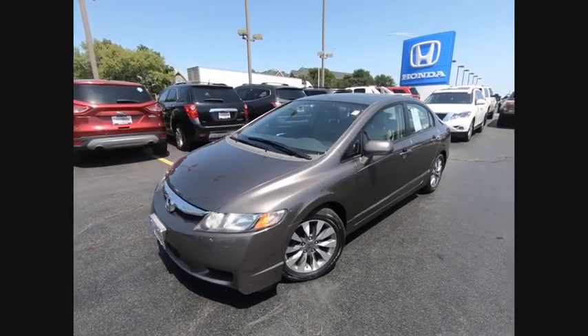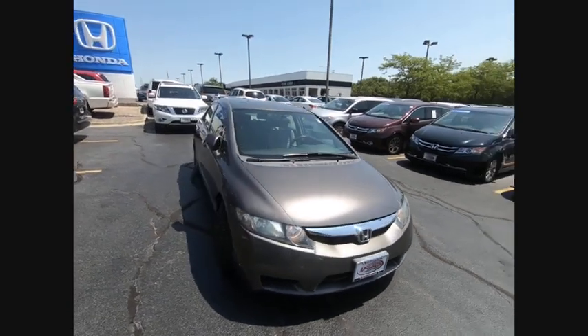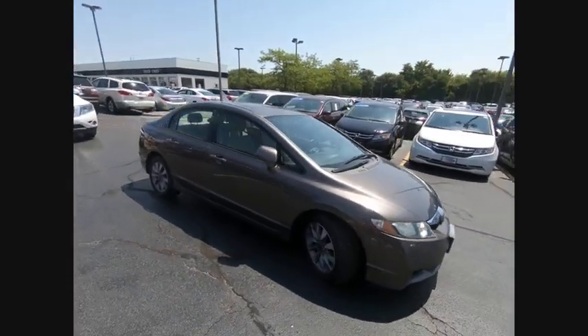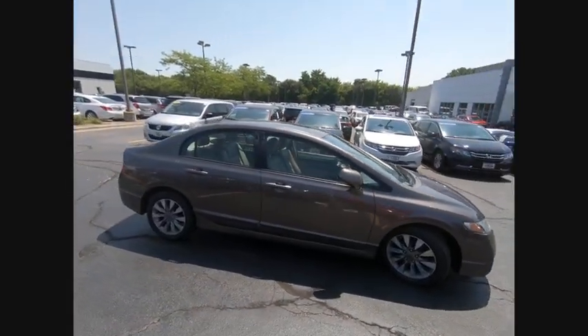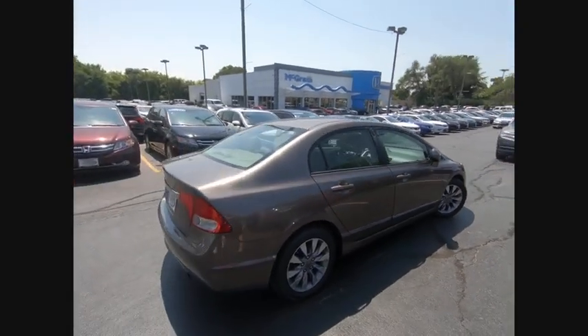The 2009 Honda Civic — practical, awesome gas mileage, and incredibly reliable, and is priced below $10,000. This vehicle has less than 115,000 miles. Here are some of this vehicle's great options.